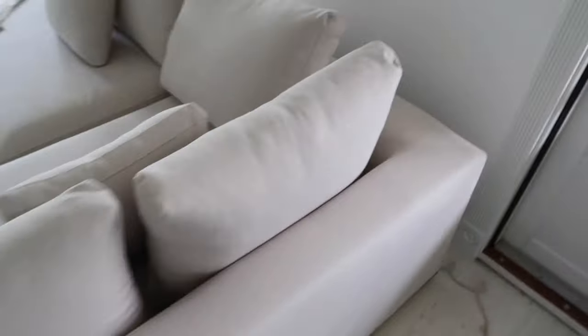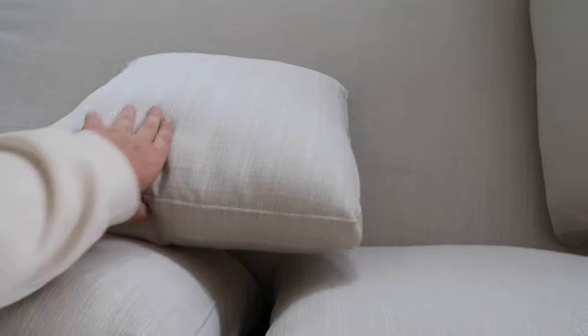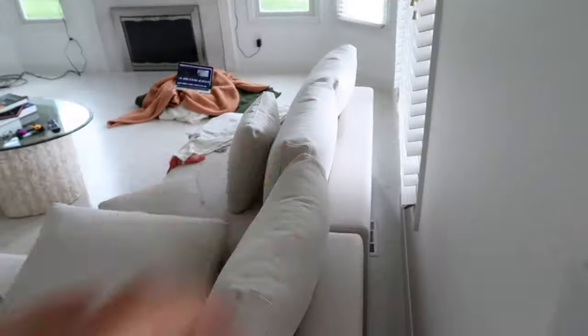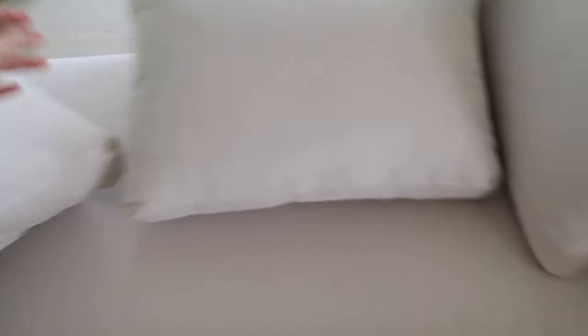On the back you can see a silver bar, and it comes with four little throw pillows. The back cushions are removable, and each cushion has a zipper so you can take the cover off. The couch is three pieces — this piece, this piece, and that piece. I really like the corners.